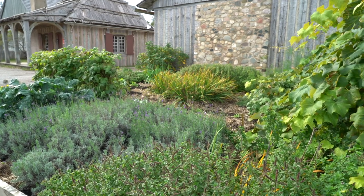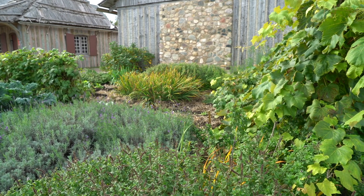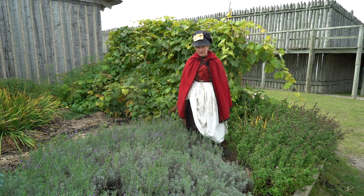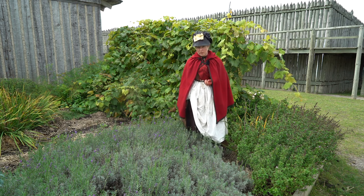So these are the sort of backyard gardens that we are going to be looking at. This garden is planted up with plants of the sort that you would see growing in some of our small backyard gardens at Michilimackinac. We have a wide variety of lettuces and herbs and things, whatever was important for that household in particular.